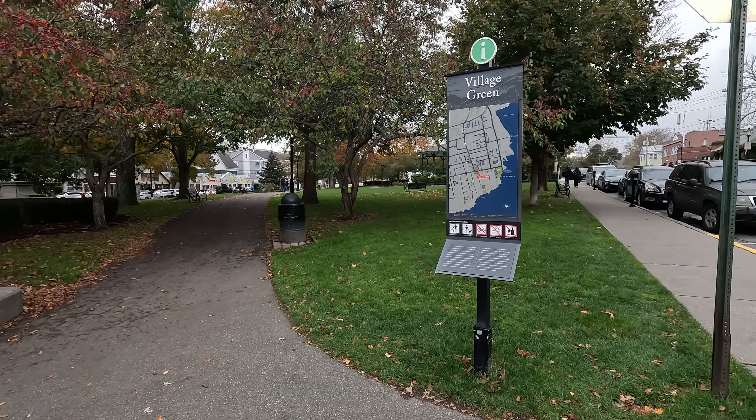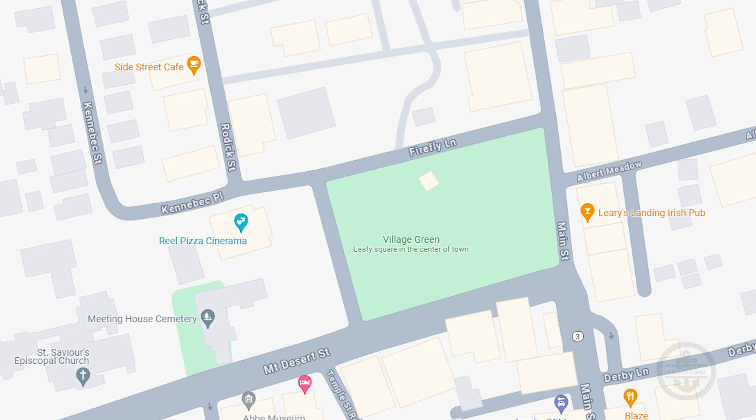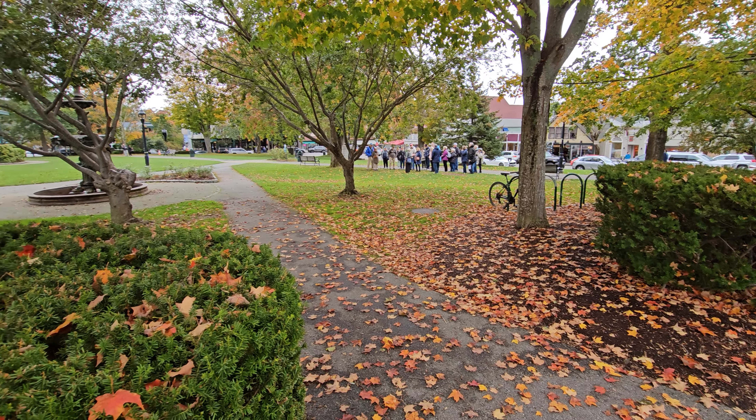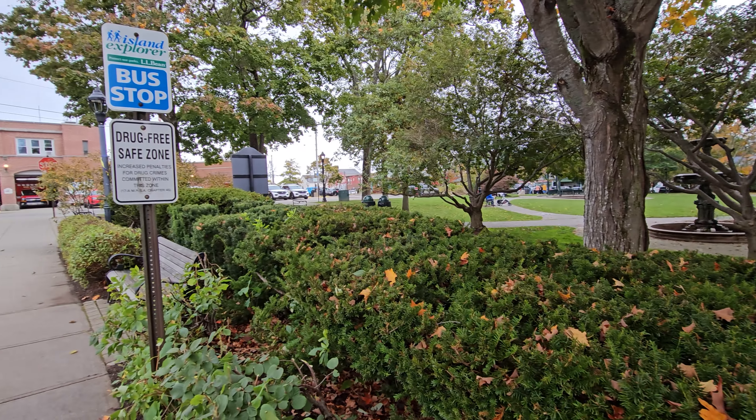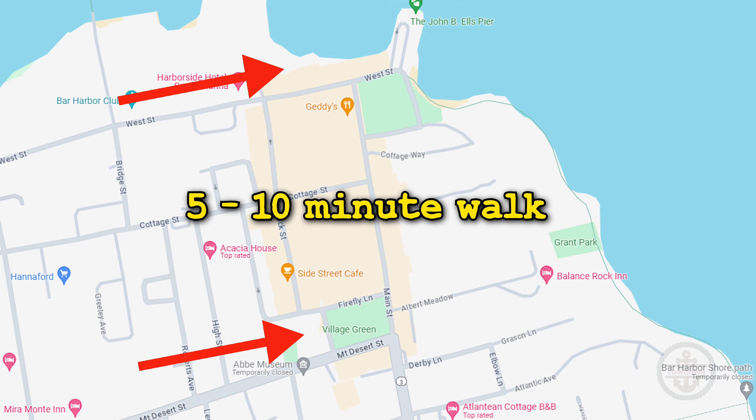The Island Explorer bus stop is at Village Green, specifically on the west side of Village Green. It's a roughly five to ten minute walk from the tender port.